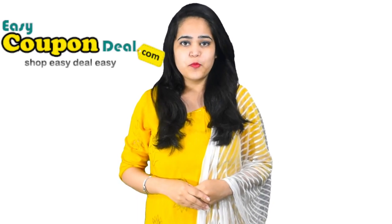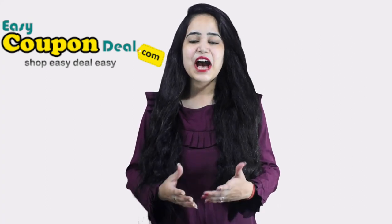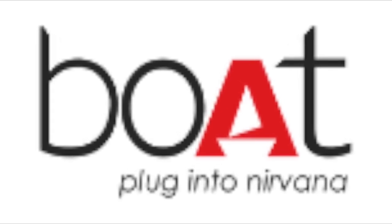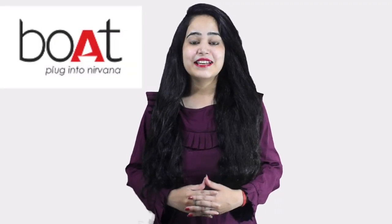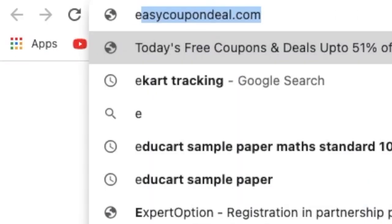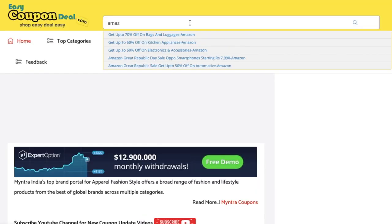Welcome back to Easy Coupon Deal. Let us know which new store coupon deals are available and see how we can get the coupon deal. Watch the full video to know all steps. Go to www.easycoupondeal.com, search the store name, and click on any title.